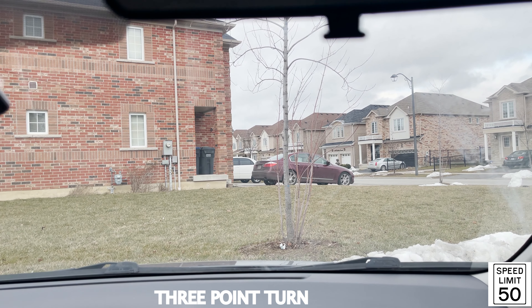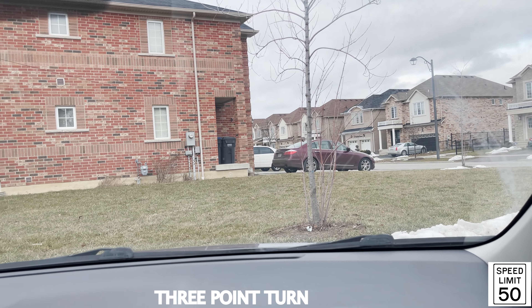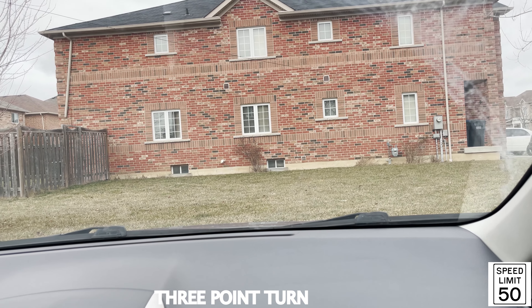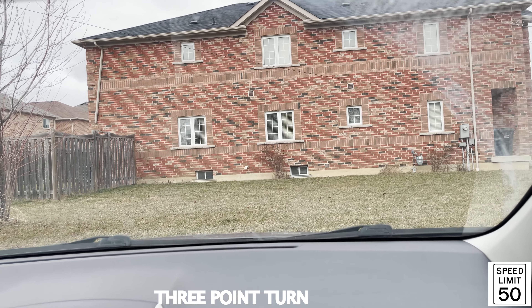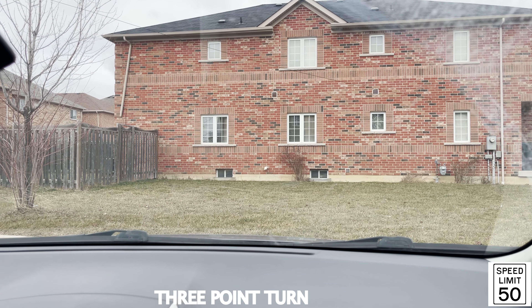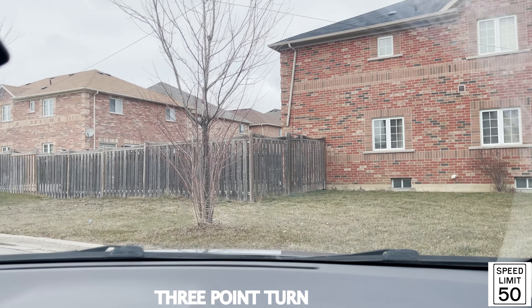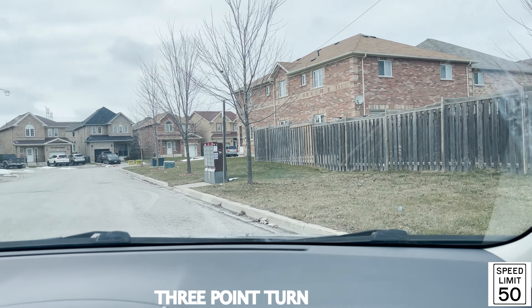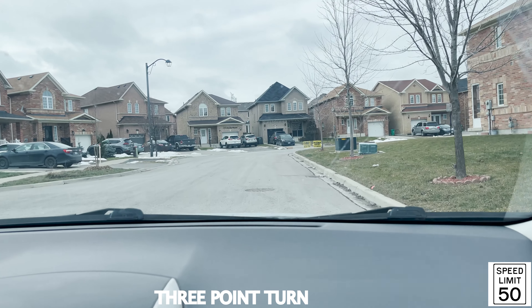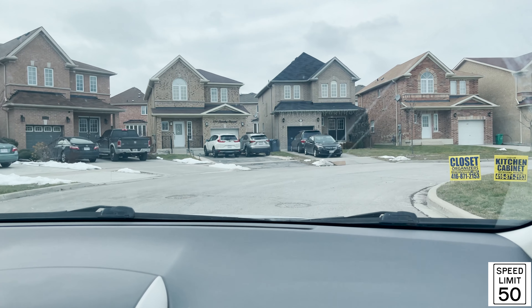We've finished the three-point turn. So keep going until he tells you what to do next.